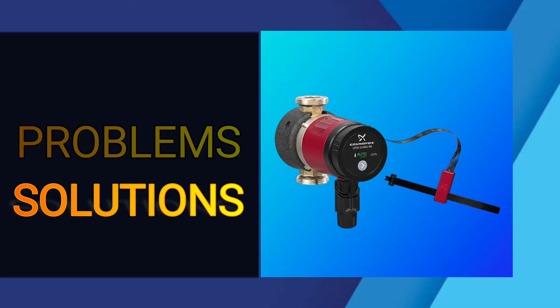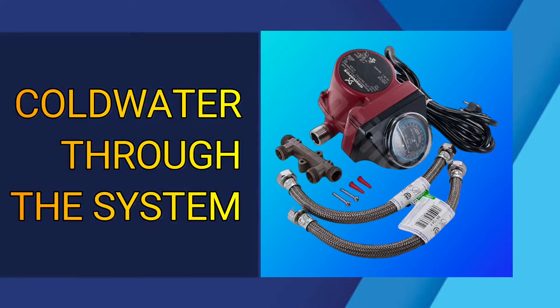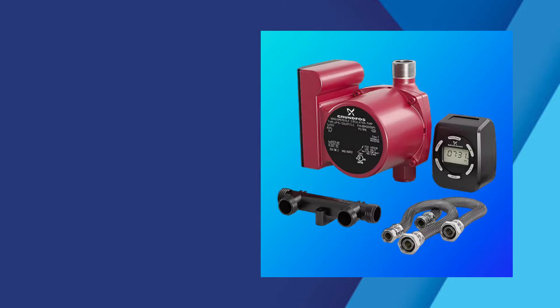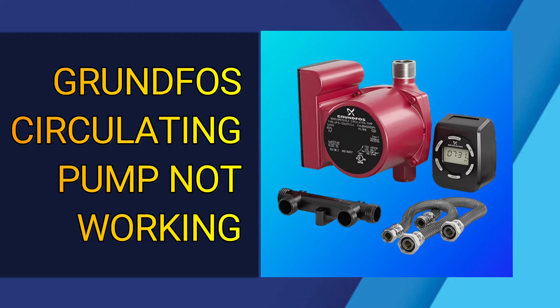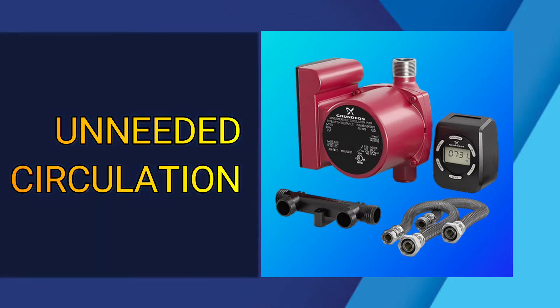Before that, let's see the problems first. The four problems are: one, seized and stuck rotor; two, cold water through the system; three, Grundfos circulating pump not working; and four, unneeded circulation.